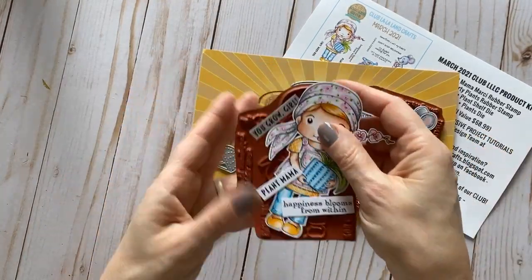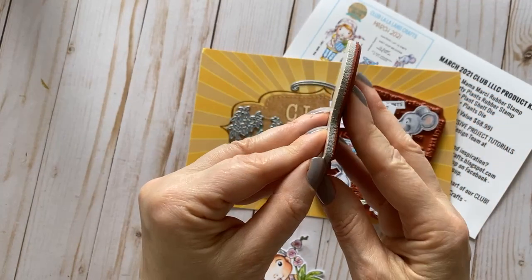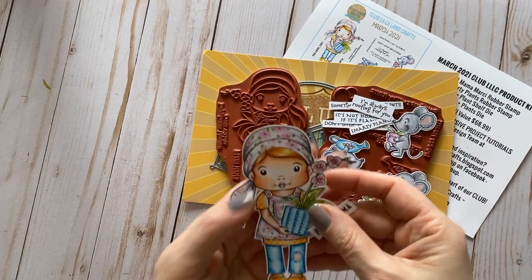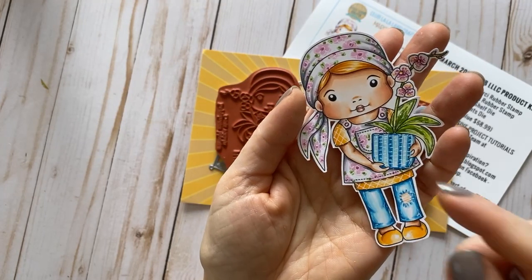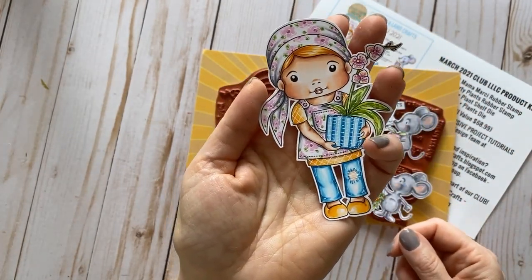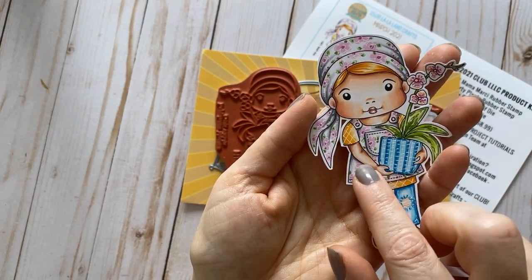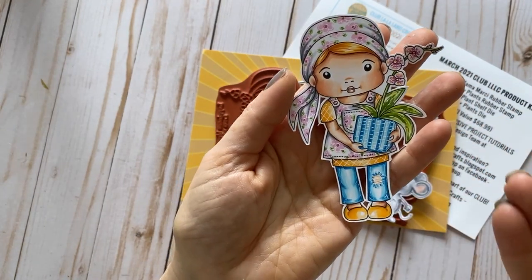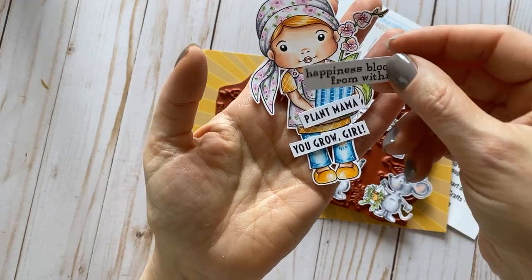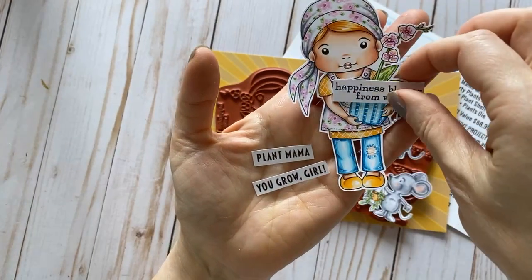We have our Marcy, and as you know our stamps in the club are rubber stamps — deeply edged, high quality rubber, already on the cling mount. All you need to do is peel the paper, put it on your acrylic block, and stamp. The stamp comes with sentiments. Let's admire Marcy first — how cute is she! She is holding a plant, and you can color her different ways. My Marcy is wearing jeans with a cute apron on top and a head scarf. The sentiments with this Marcy are: 'plant mama,' 'you grow girl,' and 'happiness blooms from within.' You can mix and match the sentiments.